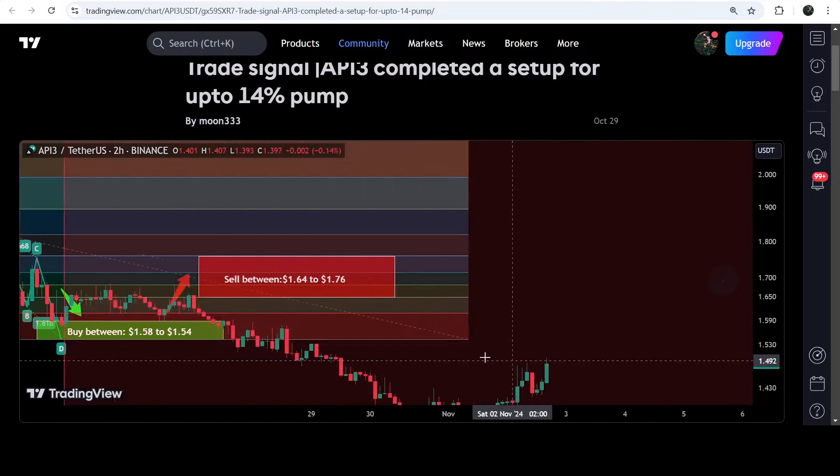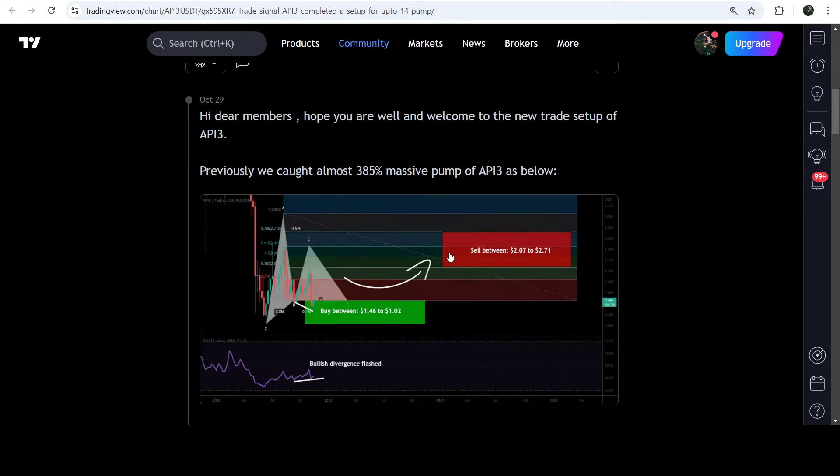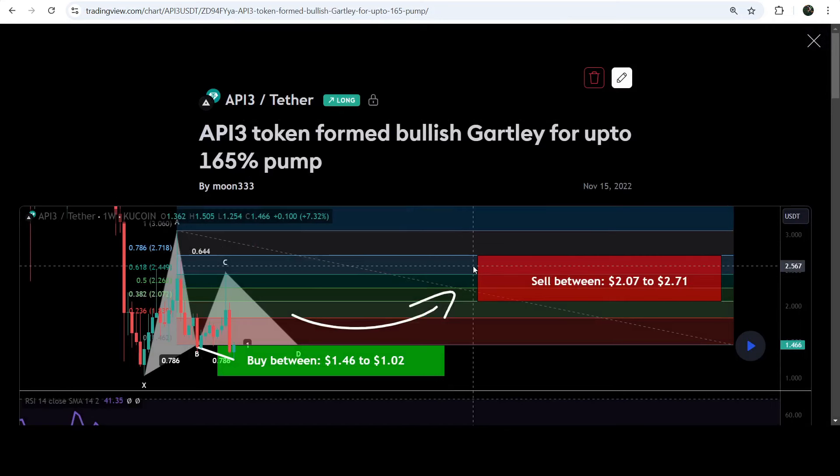If I play this chart you can see that the price nicely moved up and reached the sell targets. Before that, I had shared a quite long-term trade signal for API3 — a very big harmonic bullish pattern that API3 formed on a weekly time frame chart with the US dollar pair.